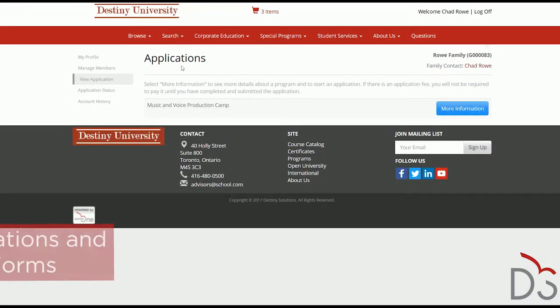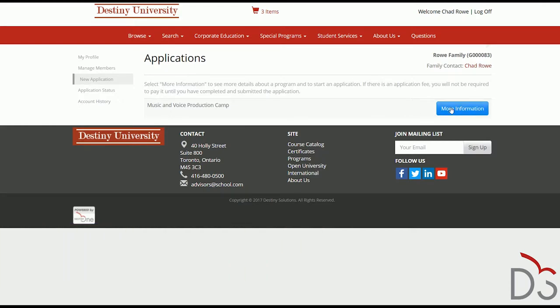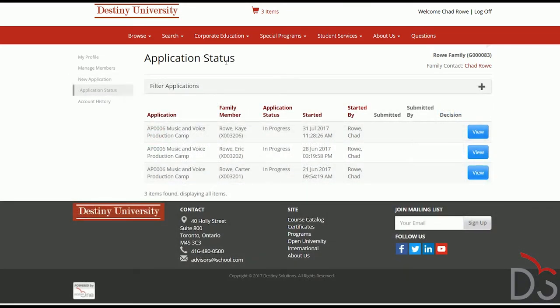Many youth programs have application forms that are required in order to enroll. The Destiny One Family Portal supports this, allowing parents to choose and fill out applications for their children in advance of the enrollment period opening. In addition, supplemental information collection forms can also be presented in the Family Portal, so parents can provide emergency contact and allergy information for each child.